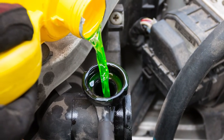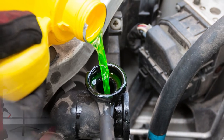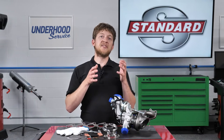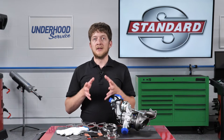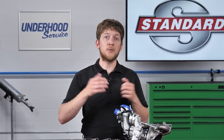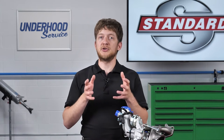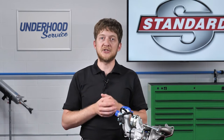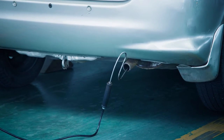Some turbos will also have engine coolant circulated through the turbocharger to help keep temperatures in check. Restricted flow of either of these fluids can very quickly lead to failure. The most common customer concern would likely be whistling noises coming from the engine bay, along with reduced engine power. These are typically indicators of charge air leaking from a connection somewhere in the system. A smoke machine can be used to help find the source of a leak.